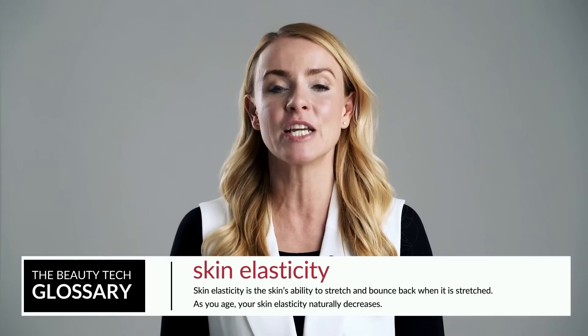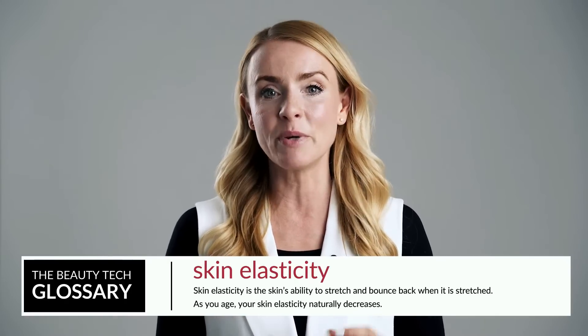Our natural collagen and elastin production starts dropping roughly by 1% each year, and by 40 it drops even faster. This is how our skin gradually loses its elasticity, structure and firmness. Basically, collagen is our skin's building blocks — when we don't have plenty of it, our skin loses support and starts to droop or sag. Photo aging, on the other hand, is caused mainly by too much sun exposure, responsible for about 90% of visible skin changes. UV rays, especially UVA, are the main culprit, directly damaging collagen and elastin fibers.